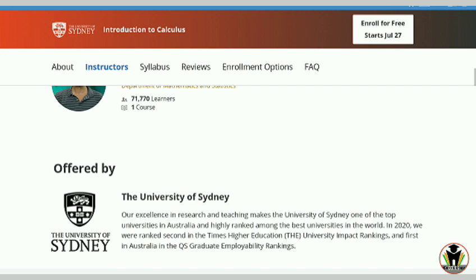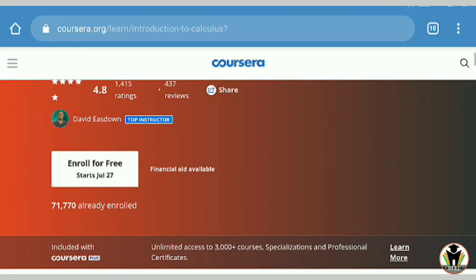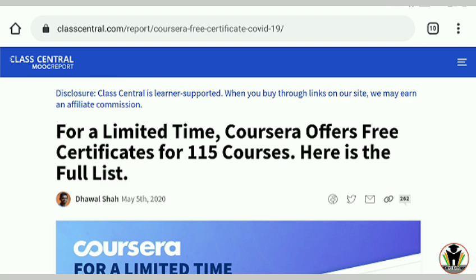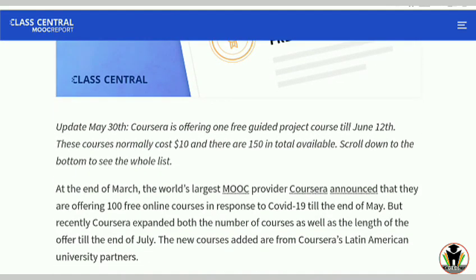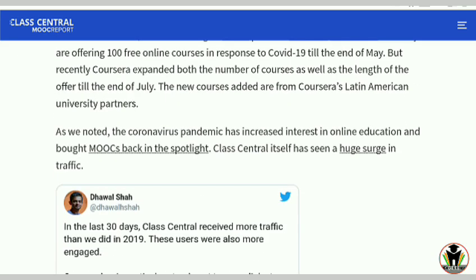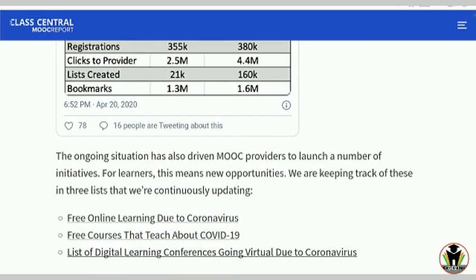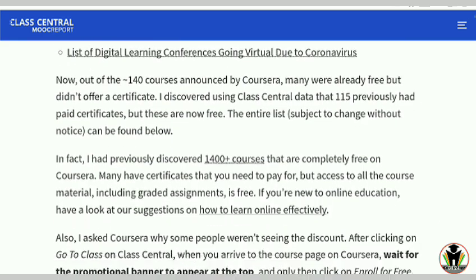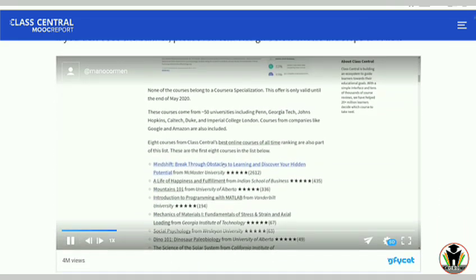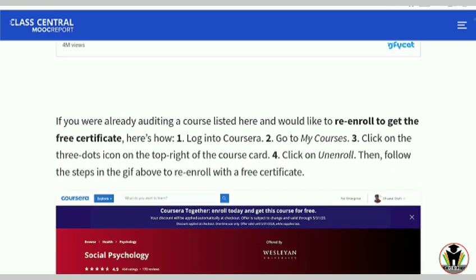This is very good news from the Coursera side. But how do you find these courses? I gave an example with Introduction to Calculus, but if you want all 115 courses, you need to go to the Class Central site. There you get all the course names and the direct links. If you go through those links, you will always get these courses for free.